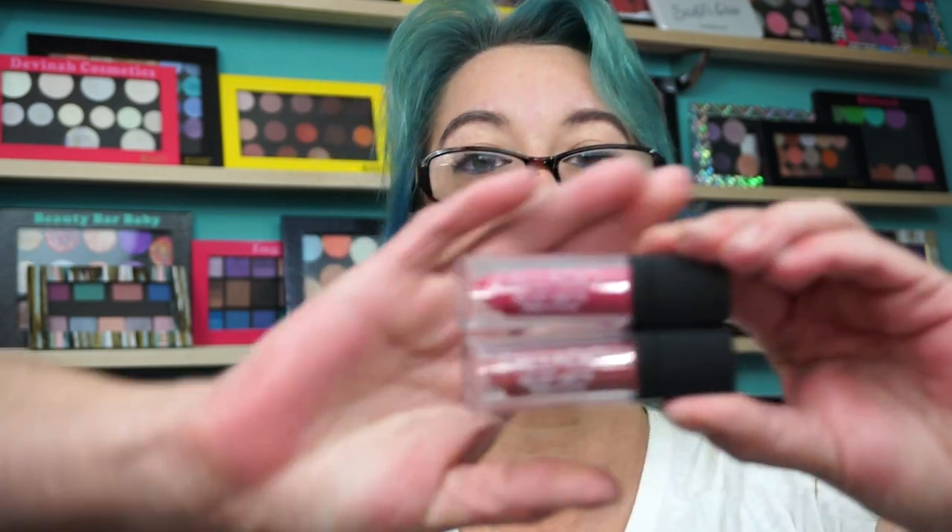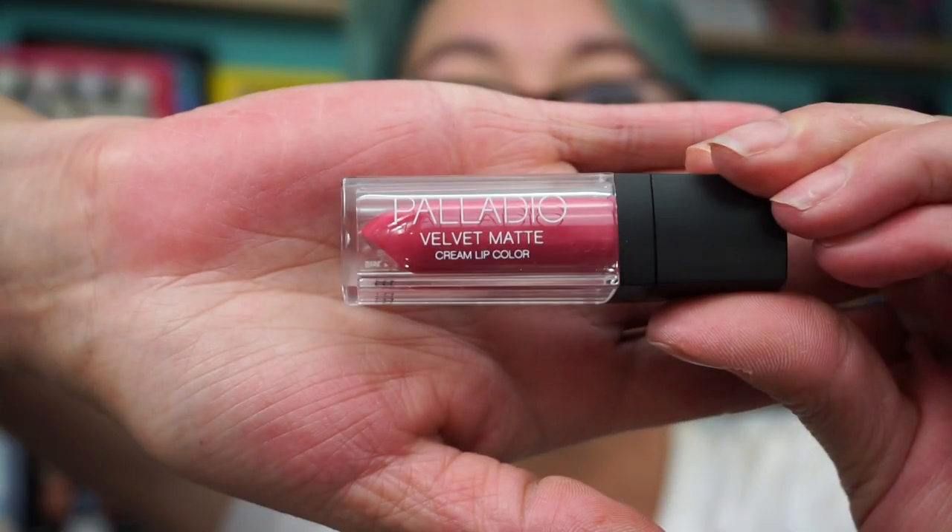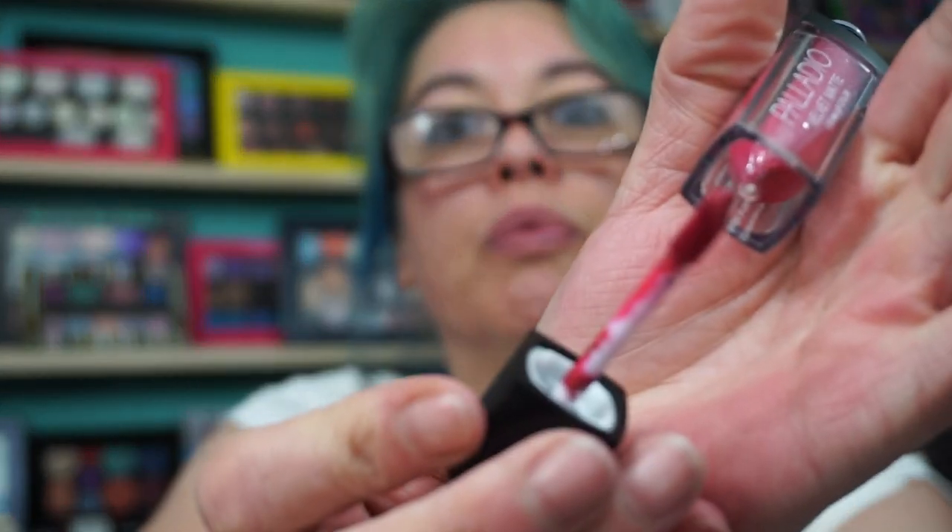I'll show you a couple things that I own. These are the Velvet Matte Cream Lip Colors. This one is Brocade. I have like six or seven of these. And this is kind of a nude — Boussile. I don't know how you say that. Very pretty.